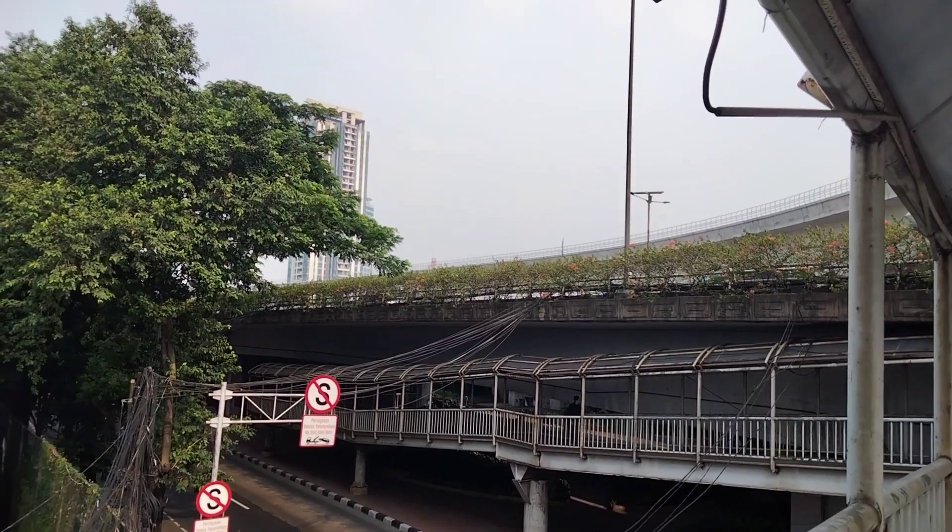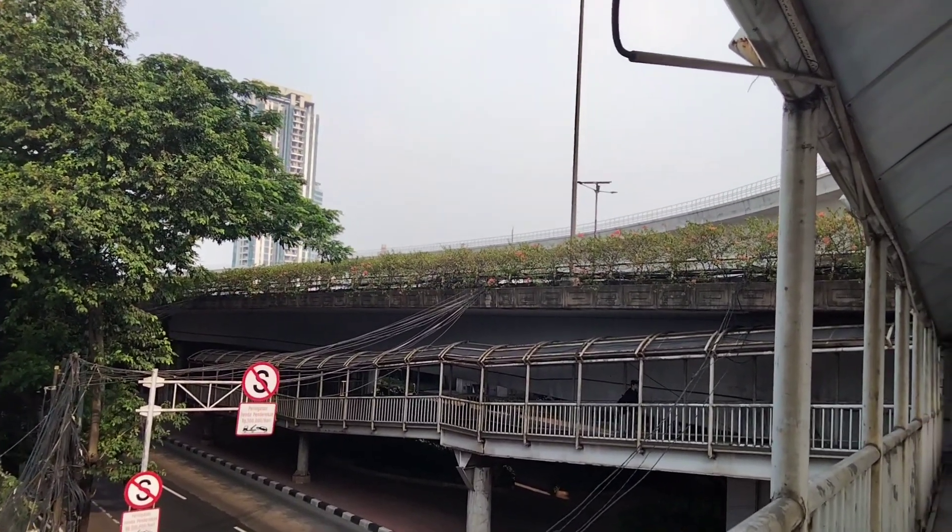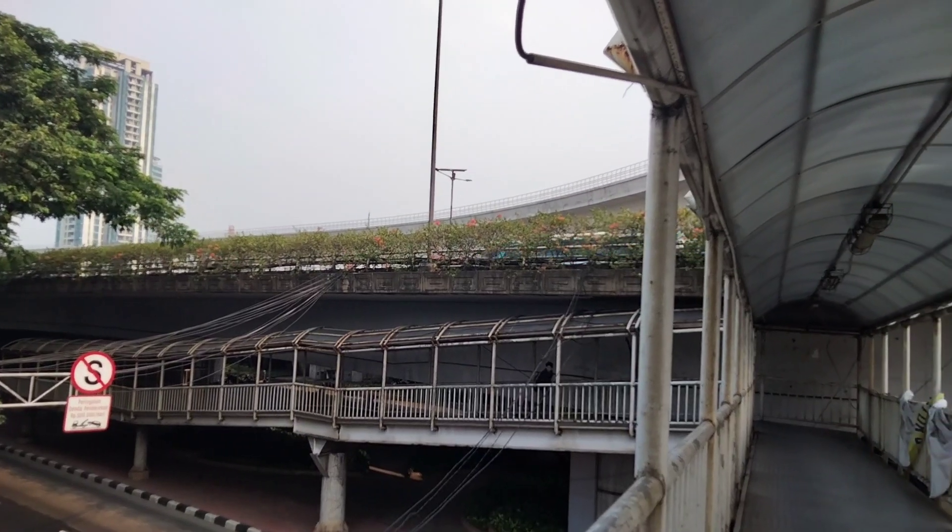Ini lumayan jauh juga sih, abis 143 meter, kurang lebih 200-300 meter dari langkungannya.